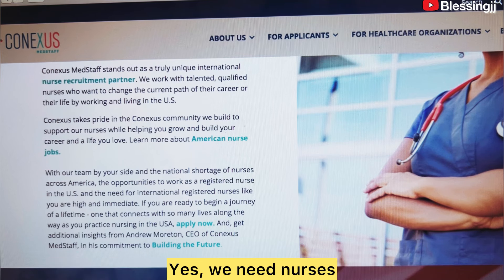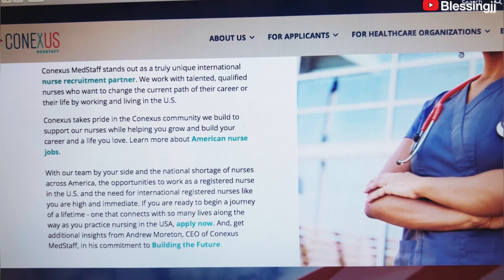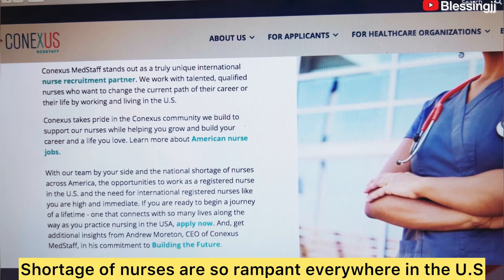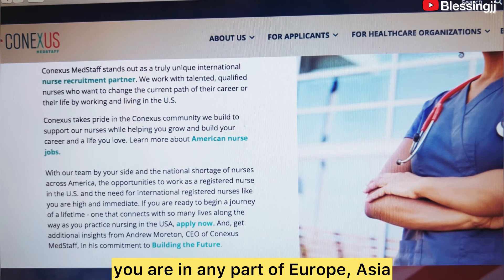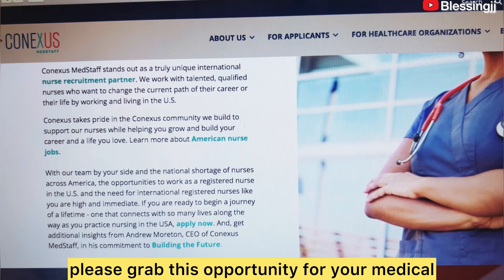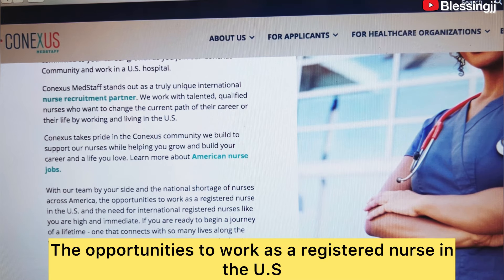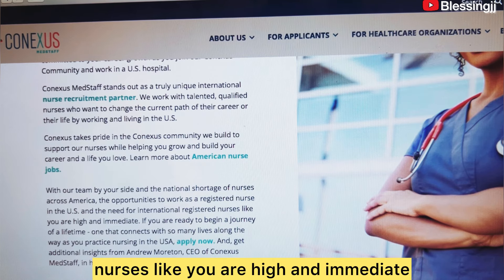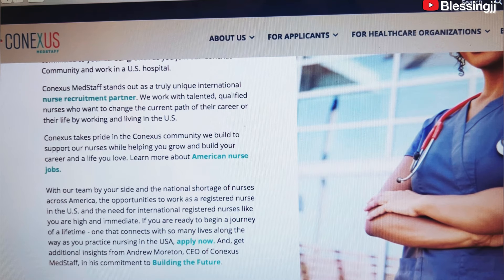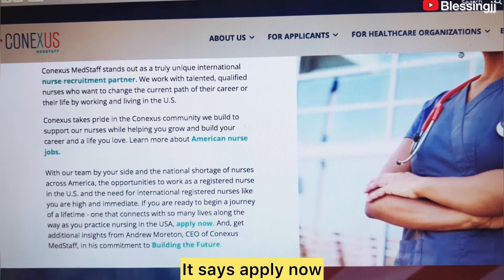We actually need nurses here in the United States — a lot of them are resigning and the shortage is rampant everywhere in the U.S. So if you are watching this from Africa, Europe, or Asia, please grab this opportunity. You get paid beautifully well. The opportunities to work as a registered nurse in the U.S. are high and immediate. If you are ready to begin a journey of a lifetime, apply now.